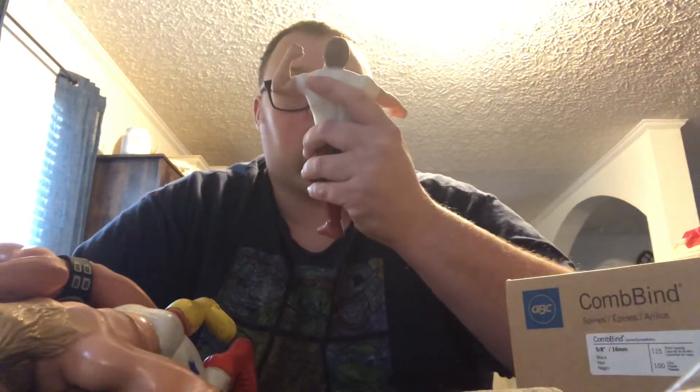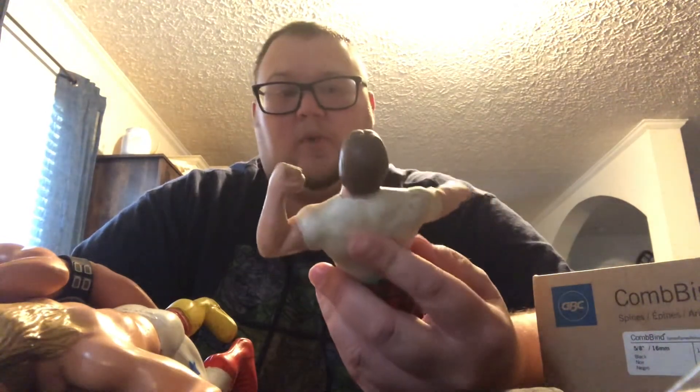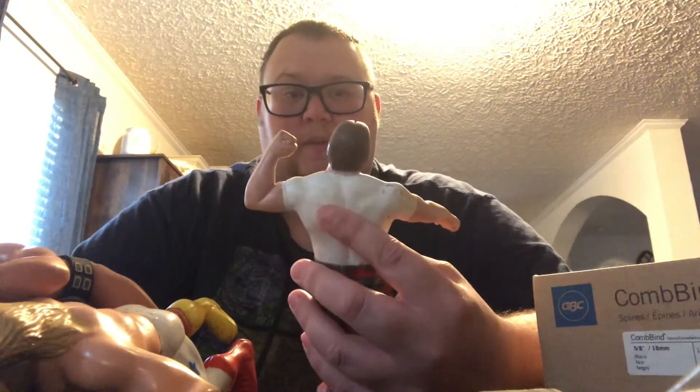These guys definitely need to be washed and cleaned up. That'll be something I'm going to do when I come home tonight — probably clean them up and get them on my shelf. Anyway, that's going to be the end of this video. I got to get ready for work — I'm already running late, I got to get in the shower. I'll see y'all guys. Peace.